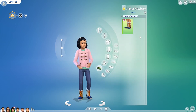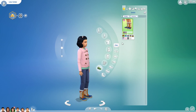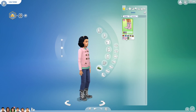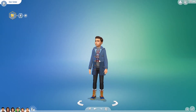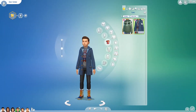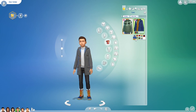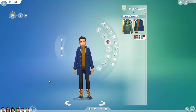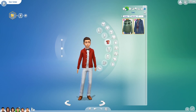In the boots section, we have these new boots and they come in nine swatches as well. The boots are also available to boys. So boys get those boots, and they also get this parka. The parka has nine swatches. It's a pretty solid item. I really like it. Does it work for cold weather? Yes, it does.